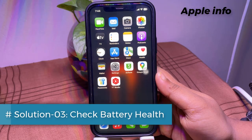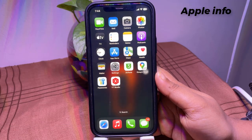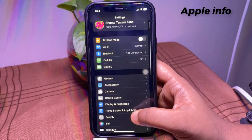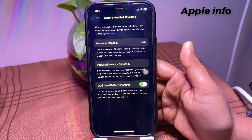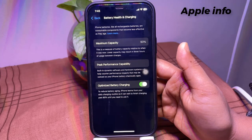Solution 3: Check battery health. A degraded battery can lead to charging problems. To check your battery health, go to Settings, then Battery, and select Battery Health and Charging. If the maximum capacity is significantly below 100%, consider replacing the battery.